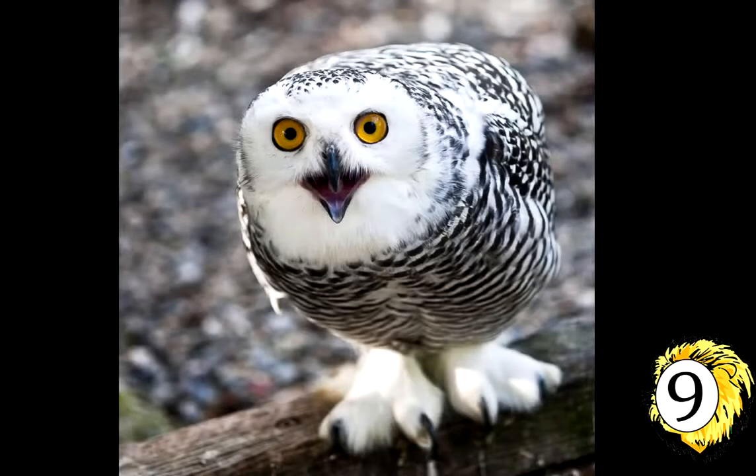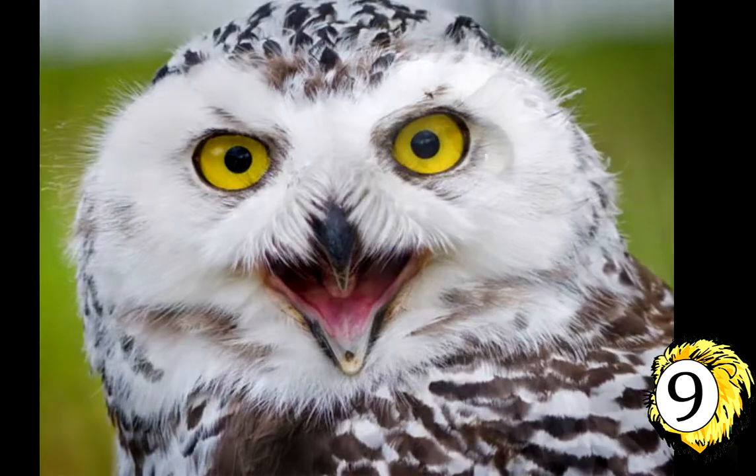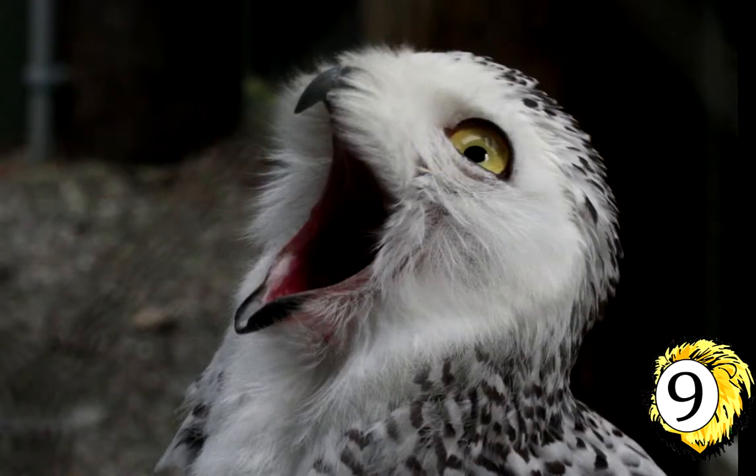Number 9: The Snowy Owl, also known as Bubo scandiacus, is a large white owl with a rounded head and yellow eyes. The plumage ranges from all white to white with many dark bars and spots.